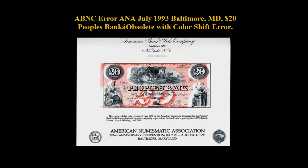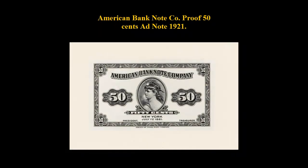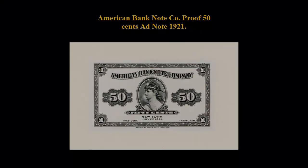ABNC Error, July 1993, Baltimore, Maryland, $20 People's Bank Obsolete with Color Shift Error. American Bank Note Company, Proof 50 Cents, Ad Note, 1921.